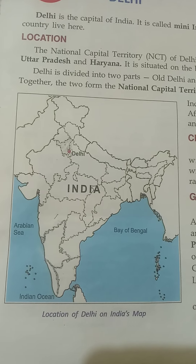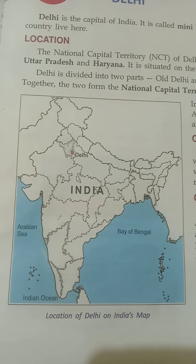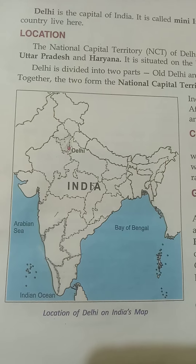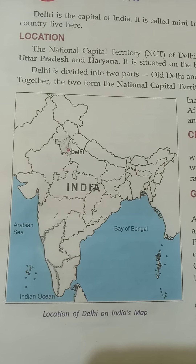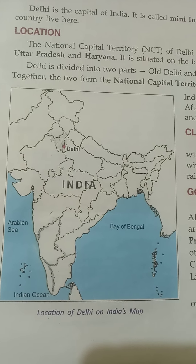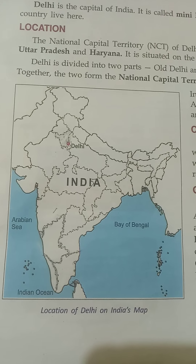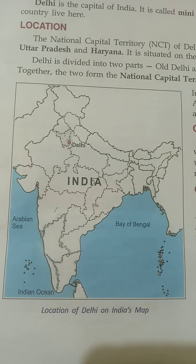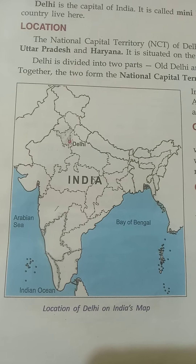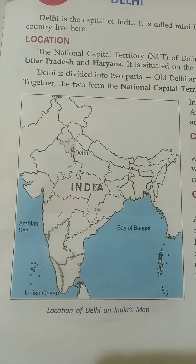Delhi shares its boundary with Haryana and Uttar Pradesh. Together with its bordering area of these two states, Delhi is called the National Capital Territory. The President, the Vice President, and the Prime Minister work from Delhi. It is a union territory with a Chief Minister and a cabinet of other ministers. The Lieutenant Governor, appointed by the President of India, also looks after the needs of the people of Delhi.